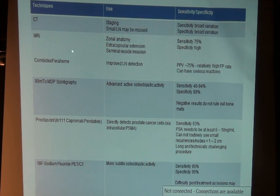MRI is very good at looking at the prostate gland itself and the anatomy of it. We'll talk a little about multi-parametric MRI, which has some additional features. Technetium bone scans are something we do a lot of, and I'm going to explain why I don't like to do those anymore. I'm really in favor of doing sodium fluoride bone scans.